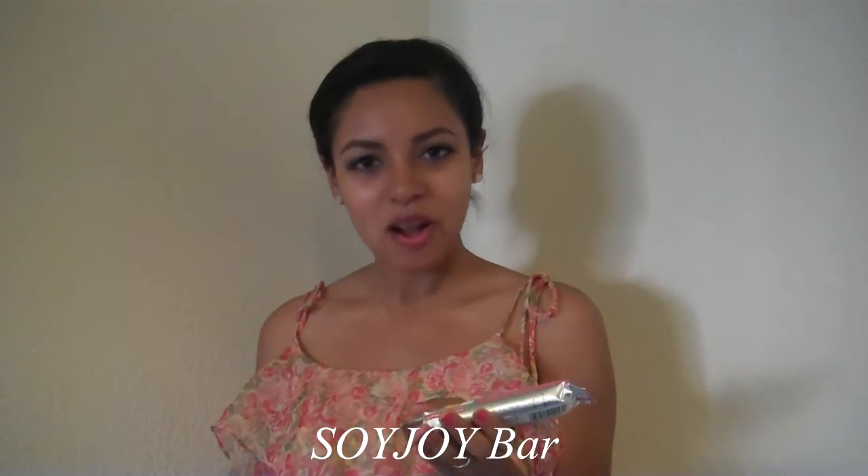The next thing is something fruity and delicious — it's a Soy Joy Bar. This is made with whole soy, real fruit, low GI, it's gluten-free, and it has no trans fat. This is the strawberry flavor. It's time to open it up and eat it because I'm hungry. It looks like a giant pretzel — that smells good.